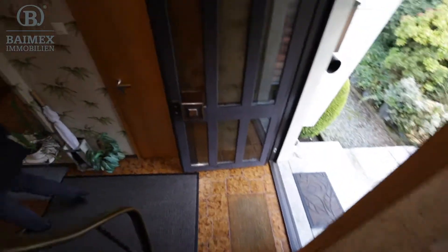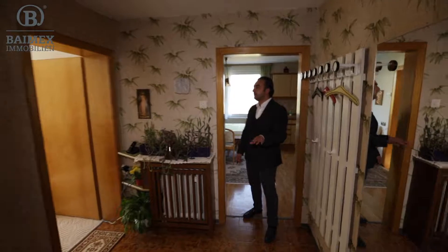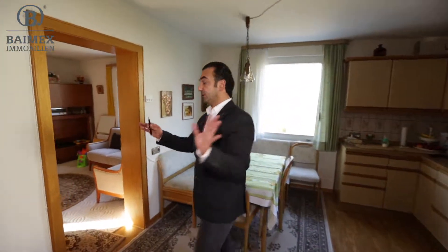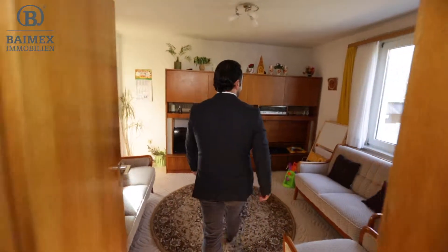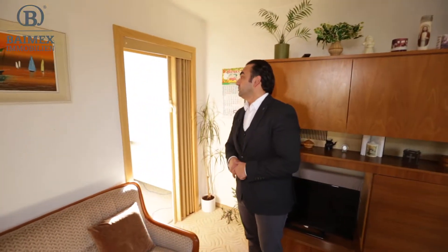Es ist ein gut aufgeteiltes Haus. So für eine vier- bis fünfköpfige Familie ist es nicht perfekt, aber man könnte – wie gesagt – hier die große Küche schaffen, einen Ausgang nach draußen, und hier ein größeres Wohnzimmer haben, wo man die zwei Räume zusammenlegen könnte. Das wäre auf jeden Fall empfehlenswert.